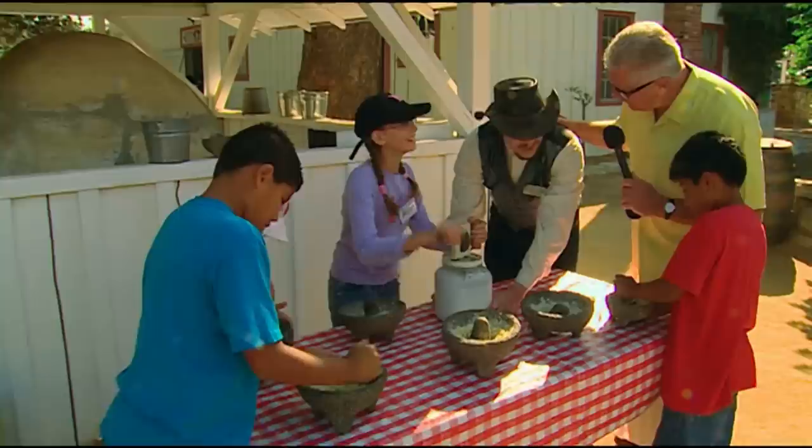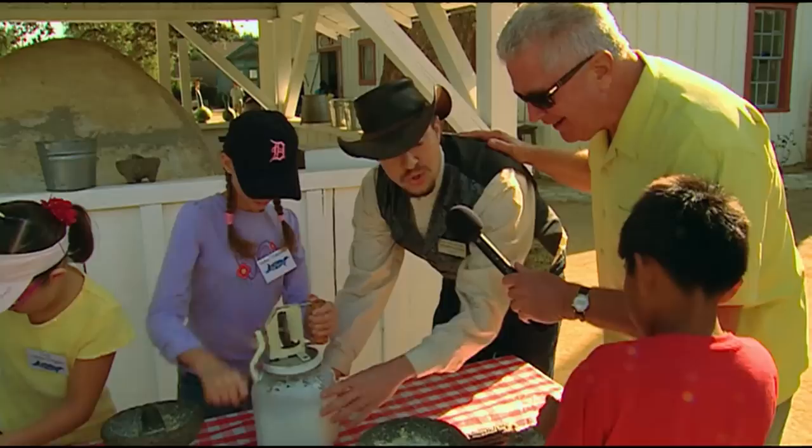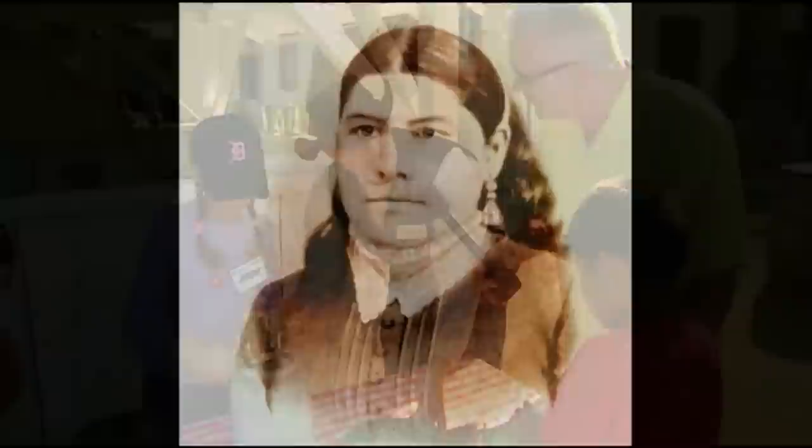We've got lots of school kids here today, and you've put them to work right away. What's going on over here? Right now we're turning masa — ground-up corn — into tortillas. We're also churning cream into butter. Were there Native Americans on this land? Oh, absolutely. Miguel Leonis' wife, Espiritu, was a Chumash Native American.